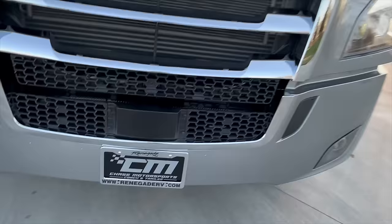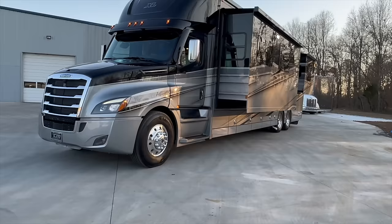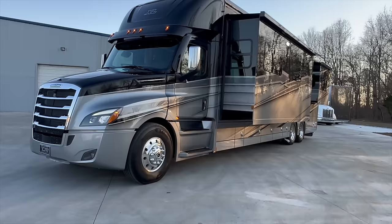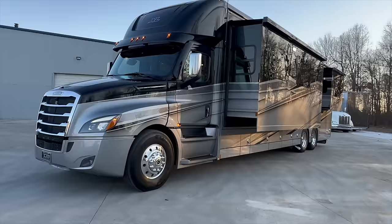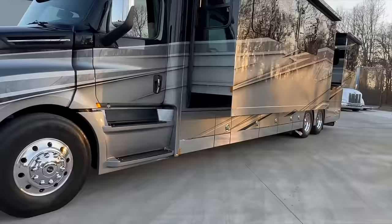It also has the adaptive cruise — that little black box there above the Renegade and Chase Motorsports logo. By the way, we are a Renegade dealer now. I've sold nice, like-new pre-owned Renegades for a long time, and we are officially an authorized dealer for new products. You'll start seeing new units roll in probably in two or three months. We should start getting our first ones, but for now we'll keep putting out great like-new low-mileage pre-owned units, and we'll still keep doing the pre-owned — that's the cream of our crop.